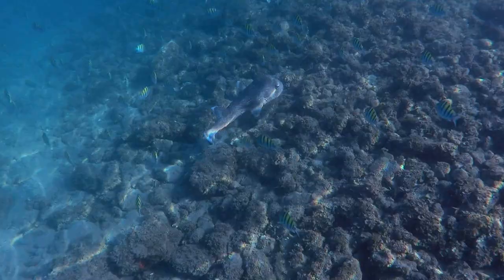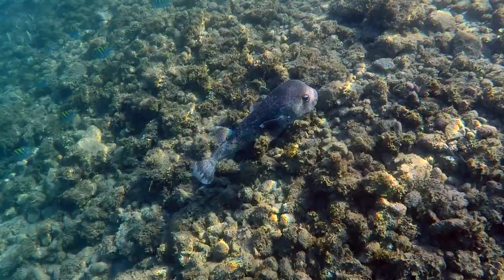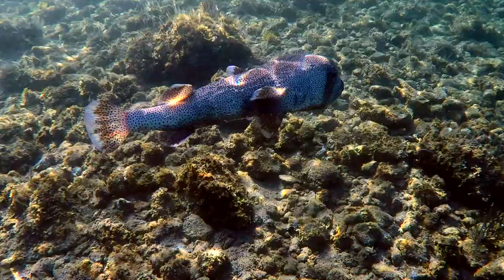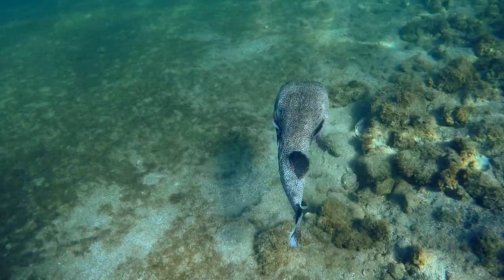And my first 'never saw that before' moment came right here, when I came across this very large guinea fowl puffer. Guinea fowl puffers get to be around 20 inches long, and this one was at least that — closer to two feet — definitely the largest one I've ever seen. Puffers have a reputation of being poisonous, but that's only if you eat them. So this big guy will not be on the menu anytime soon.